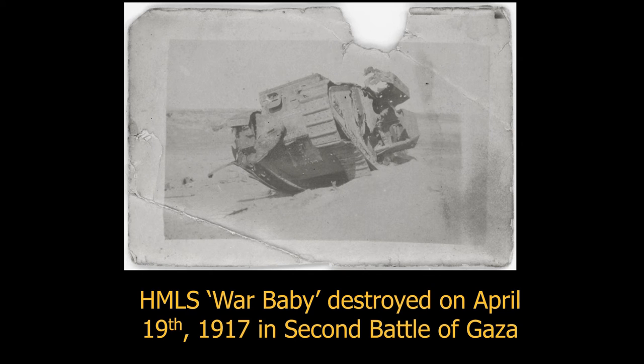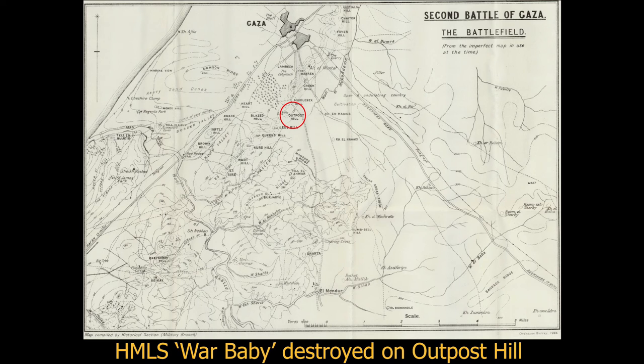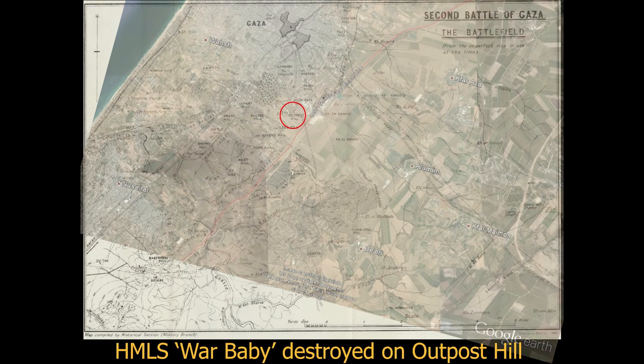We've been getting information coming through about hardware used during the war. We didn't know how many tanks served out in the desert during the First World War. Here's an example of HMLS War Baby, which was destroyed in one of the Battles of Gaza. Using a map of the battlefields around Gaza during the First World War, we think it was located and destroyed at Outpost Hill, and we can compare that with modern mapping to think about how landscapes have changed through time.